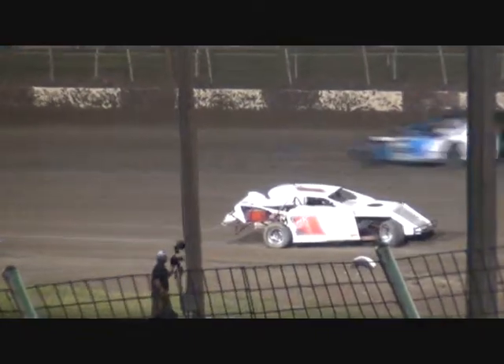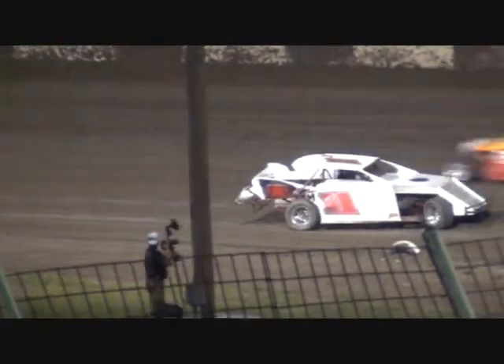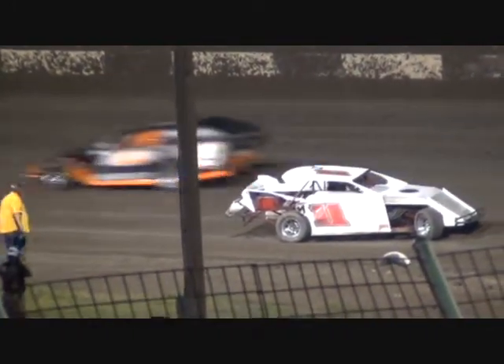Smith in second as they come by the flag stand into turn number one — still Randall up front. Here comes Smith, and we're side by side for that third spot. Here comes Moran on the high side in the 70. Yellow flag — caution on the racetrack. Car around down there in turns one and two, they're taking them high for evasive action. Matt Herring turned around down there between one and two, brings out a yellow flag that bunches them up again up front.